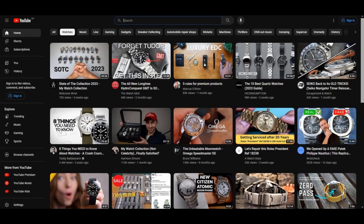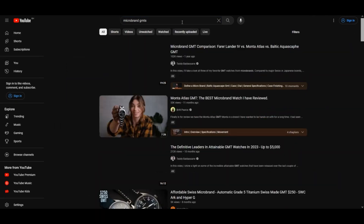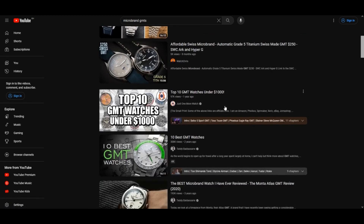I decided to create this video because I'm on the hunt for a microbrand GMT to add to my watch collection. While researching various brands and their GMT models, I found the inspiration to make this video.